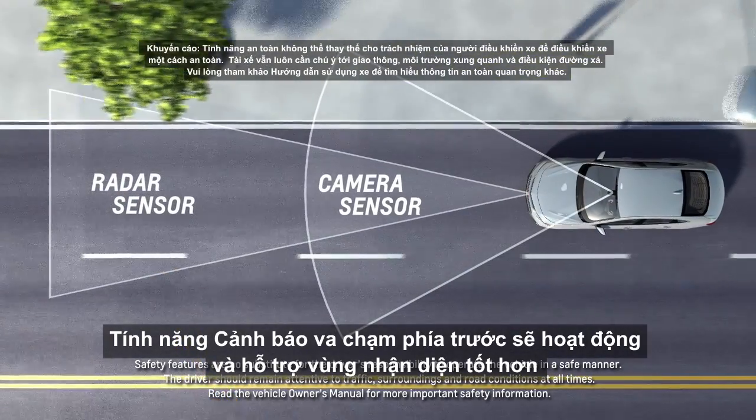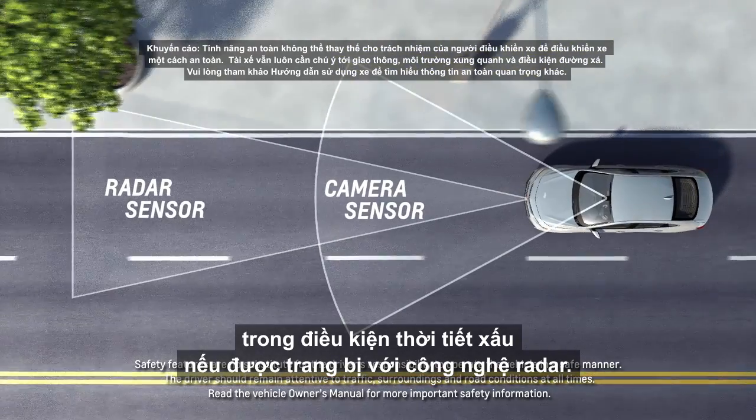Forward Collision Alert will give you better detection range and will work better in bad weather if equipped with the radar technology.